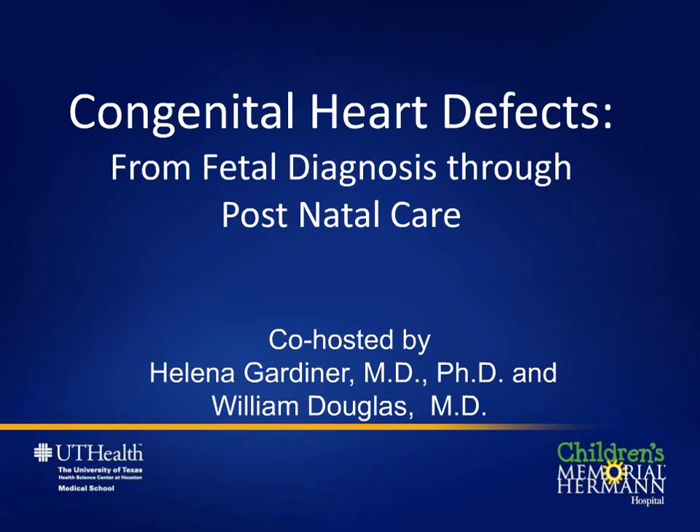My name is Helena Gardner. I'm the co-director of the fetal cardiology program at UT, working here at Children's Memorial Hermann Hospital in Houston. We would like to welcome you to Heart Week, and through this webinar we want to share with you some good news: babies with heart problems can be detected before birth using ultrasound, and their care and deliveries planned to ensure that they get to surgery in the best possible shape. Once they reach our surgical team, they're in great hands, and the outcomes for most babies are very good.